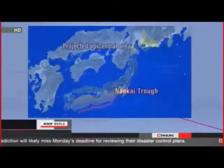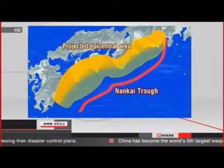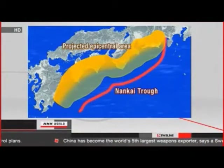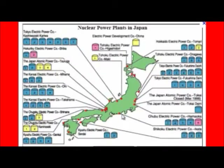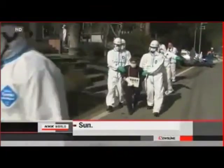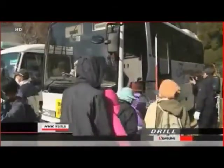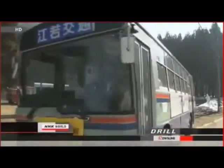Scientists warn the Nankai Trough south of Japan's main island could trigger a magnitude 8.1 earthquake. They say the probability of it happening sometime in the next 30 years is 70 to 80 percent. Some local governments in Japan with nuclear plants in their jurisdiction will likely miss Monday's deadline for reviewing their disaster control plans. The Nuclear Regulation Authority ordered municipalities within a 30 kilometer radius of a nuclear power plant to review their disaster control measures based on new sets of guidelines.